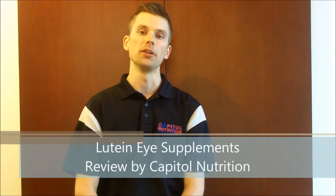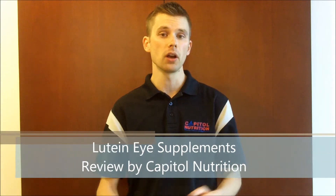Hello, everybody. This is Tommy at Capital Discount Nutrition. Today, I wanted to talk about lutein. We're going into summertime, the sun is shining bright. Why take lutein?